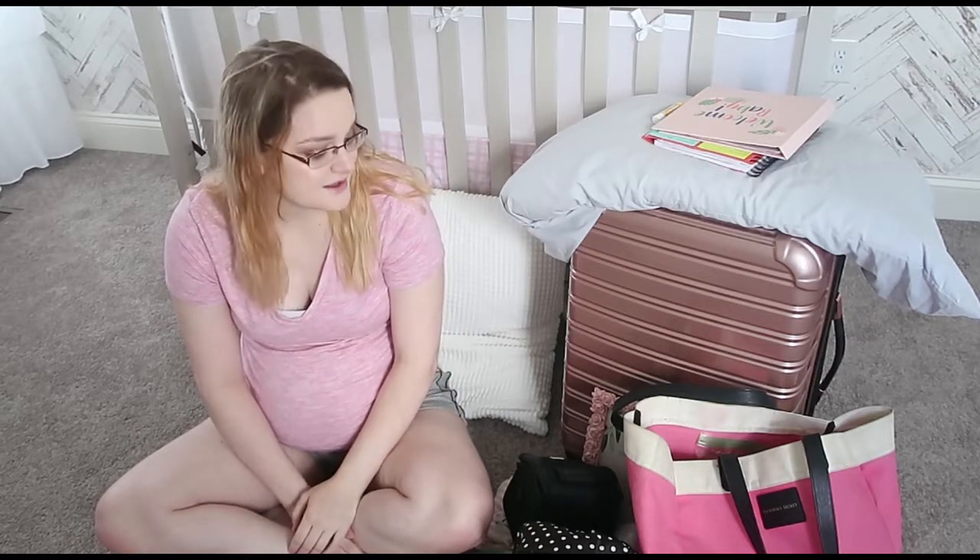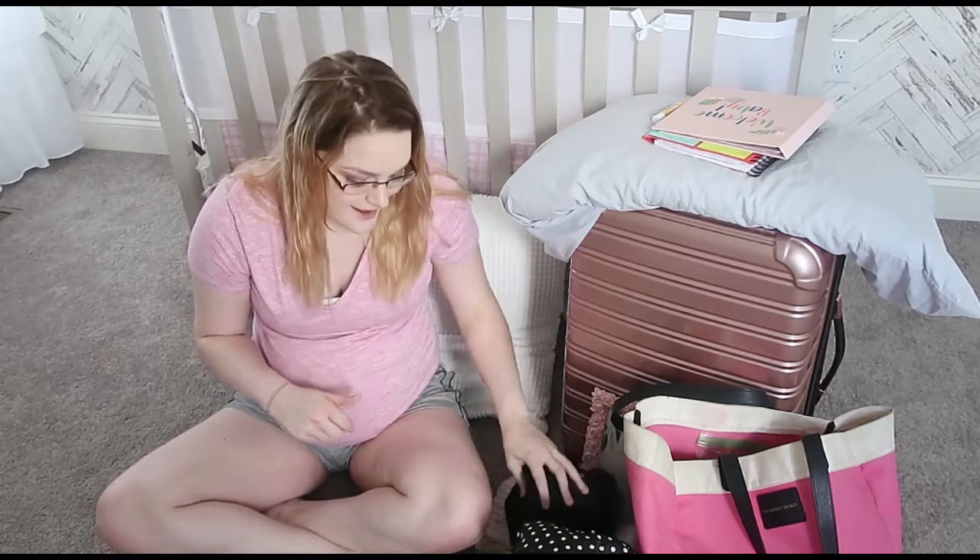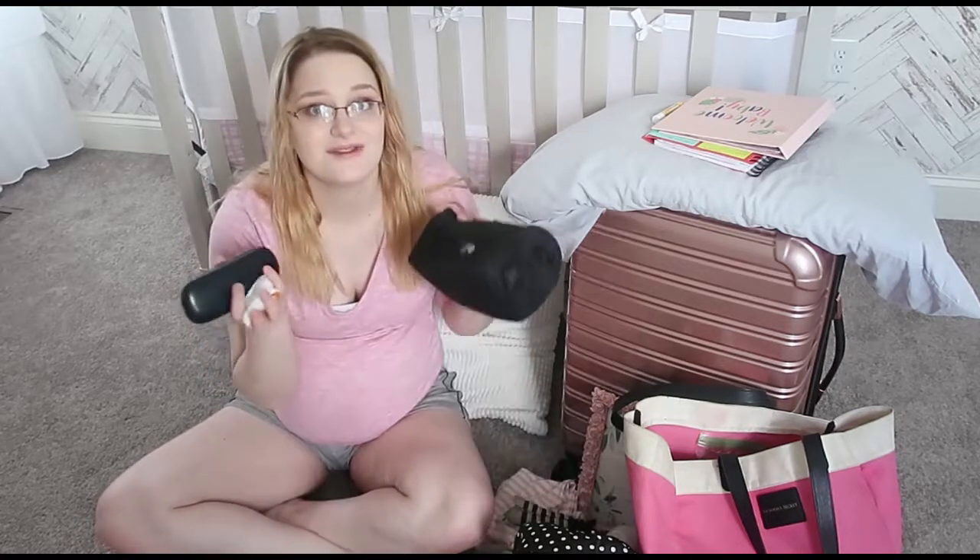Hey guys, welcome to the mess that is my hospital bag. I decided that instead of taking you through each and every one, I'm going to kind of dump everything out and you are going to pack this with me because I still have a whole bunch of stuff that is not packed in it already. I want to preface this with it's a lot — well it's not a lot to me, it might seem like a lot to others which is fine, but this is what's going to make me feel prepared.